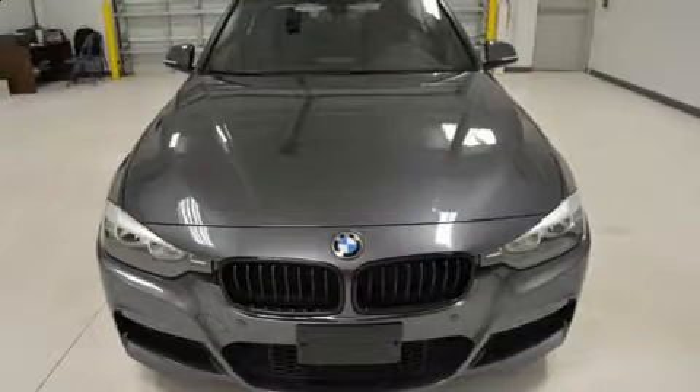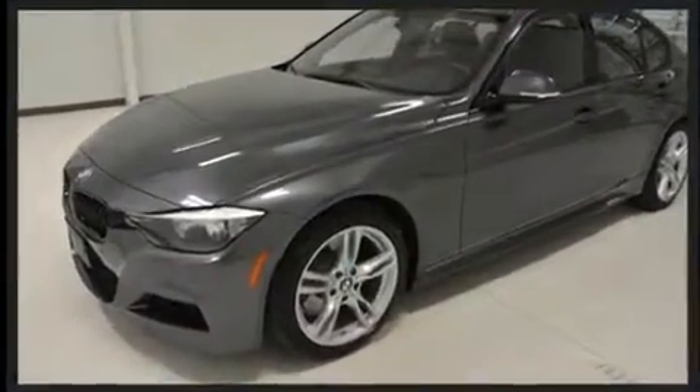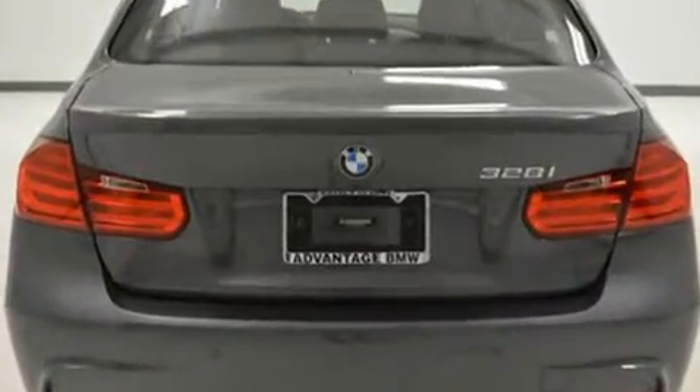Here's a great deal on a 2014 BMW 328i with fewer than 35,000 miles on the odometer. This four-door sedan prioritizes comfort, safety, and convenience. The engine breathes better thanks to a turbocharger, improving both performance and economy.